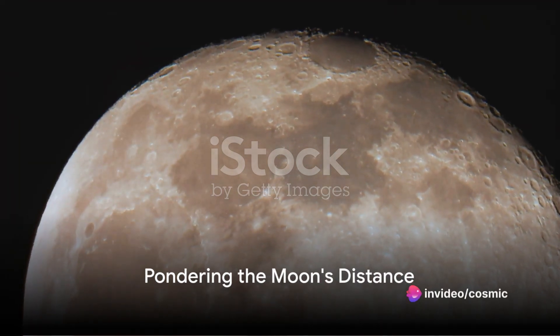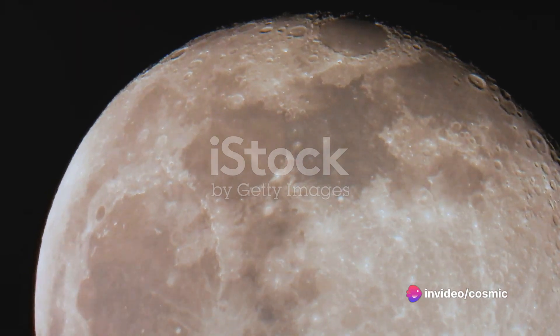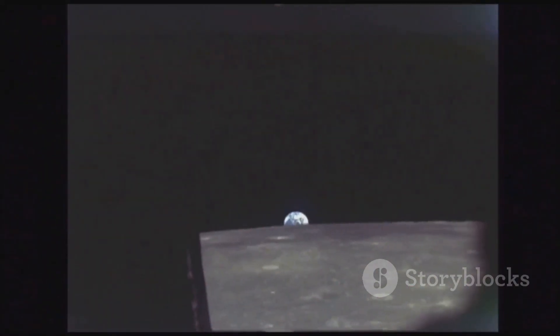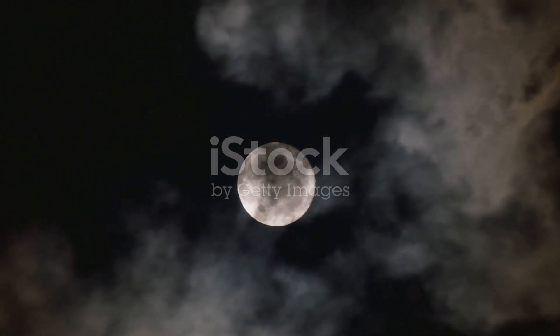Ever wonder why the moon appears so small in our sky, even though it's our closest celestial neighbor? As we gaze upon the night sky, the moon's size may seem deceiving. Its shimmering glow, though captivating, doesn't quite reveal its true distance from us.